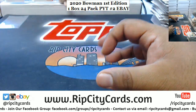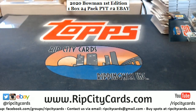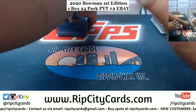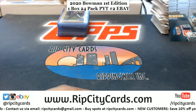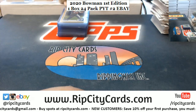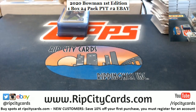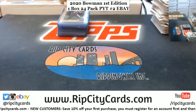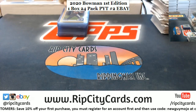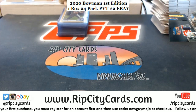Don't forget to check out our website — we have more Bowman First Edition breaks on our website. With the purchase of your team, you will have a chance to win a random team in a box break of Bowman First Edition — that is only on our website, ripcitycars.com. eBay peeps and everyone in general, please go ahead and check that out. New customers save 10% off your first purchase — register for an account and at checkout use the code NewGuyMojo to save 10% off. Thank you everybody!